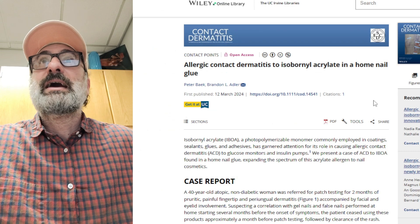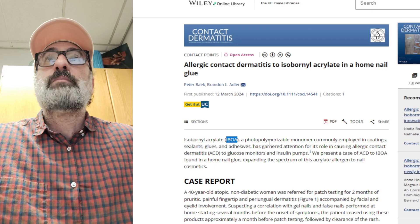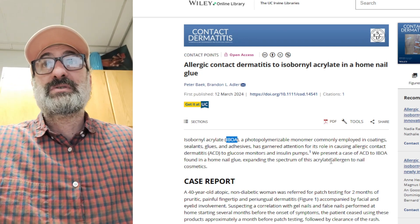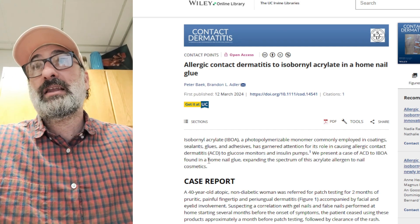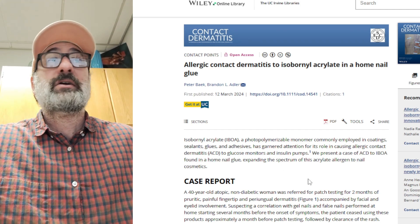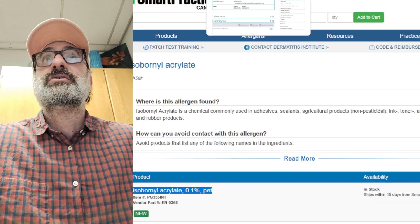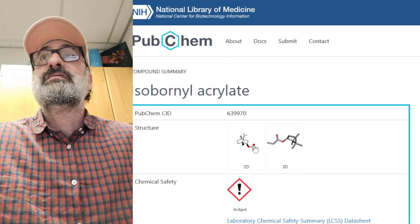The thing you want to point out is that IBOA is a contact allergen. It's a photopolymerizable monomer commonly used in coatings, sealants, glues, and adhesives, and it is a contact allergen for some people. It was banned in glucose monitors and insulin pumps because of this, but it's still in home glue guns, nail cosmetics, and apparently in Target plastic bags. If you have a sensitivity to this, bring your own bag and don't use the recyclable plastic bags.